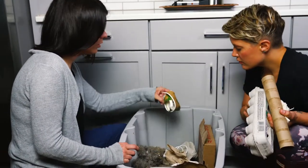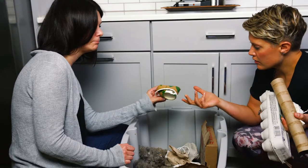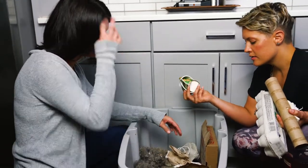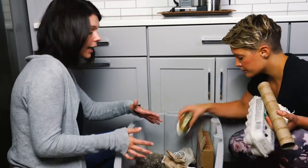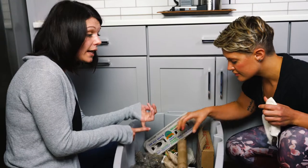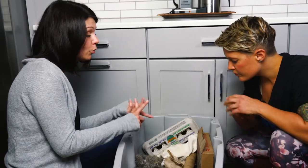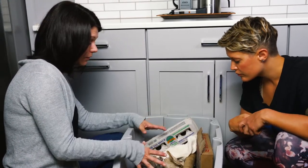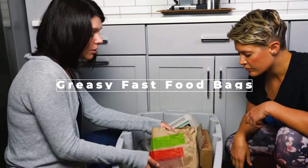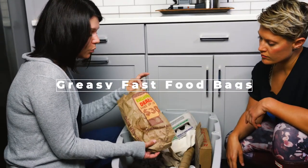Even cardboard coffee cups. So any kind of low grade cardboard. Anything that has been considered contaminated — so it's either wet or it's got food on it or greasy things — definitely put them into your composting. Even your fast food bags.